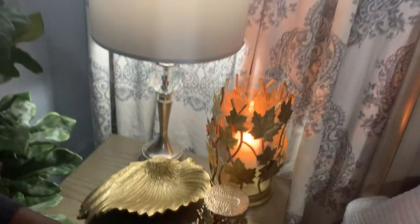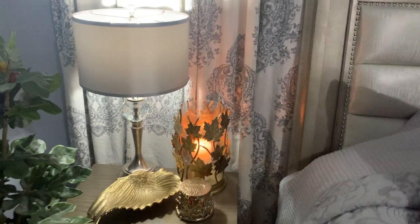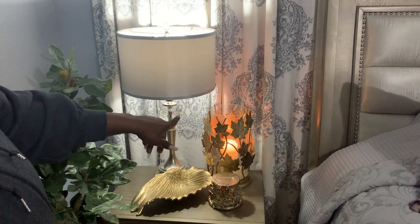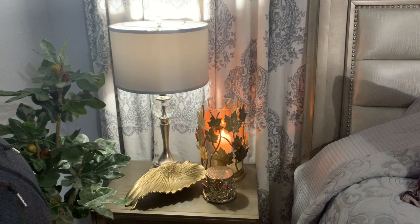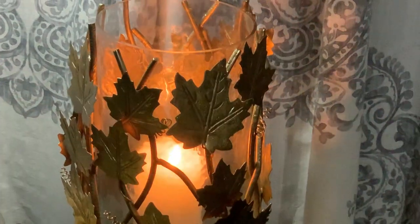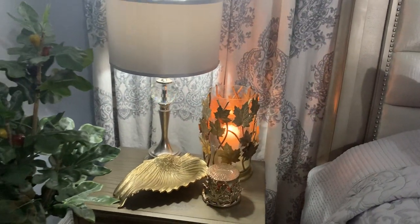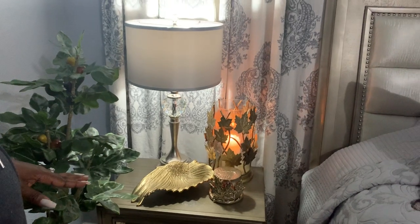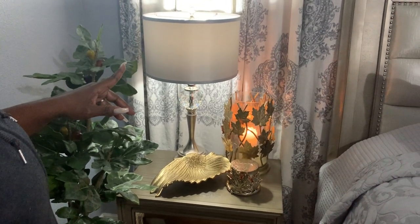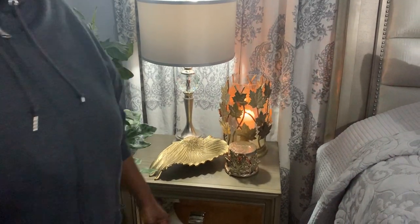My daughter works at Bath & Body Works and I asked her to pick up that candle holder for me as soon as I saw someone show it in a haul. Then these hurricane candle holders have gorgeous leaves and an antique gold finish — I purchased those from Marshall's a long time ago and never used them back then. I'm just now using them and loving how they turned out.